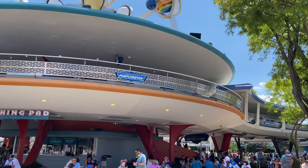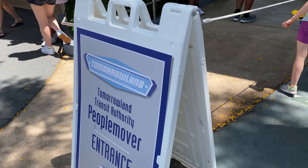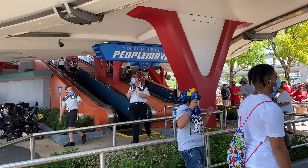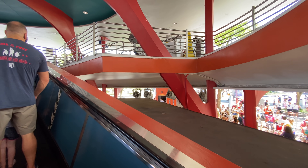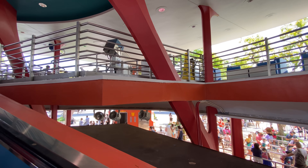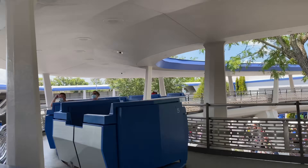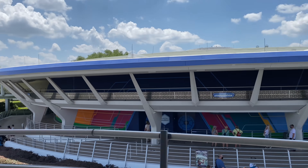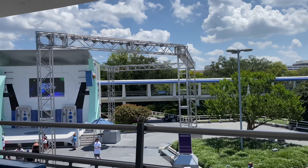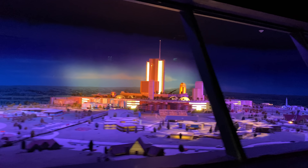For our number two must-do here at Magic Kingdom, we head into Tomorrowland because the PeopleMover is up and running again. Mark my words: if the PeopleMover is up and running, it is a must-do. This should be the first thing you hit when you enter Tomorrowland — it's going to show you everything else Tomorrowland has to offer. Keep your ears open and you might even learn a thing or two, like about Progress City, which you'll see a model of.